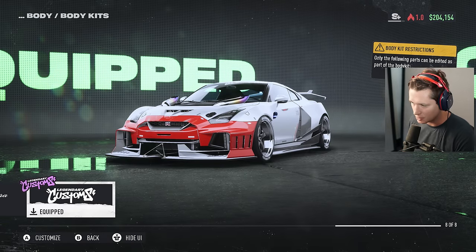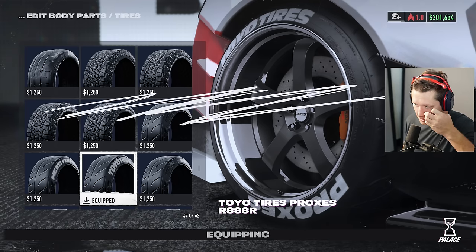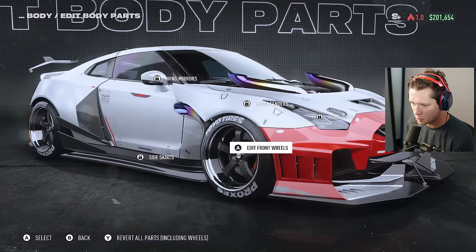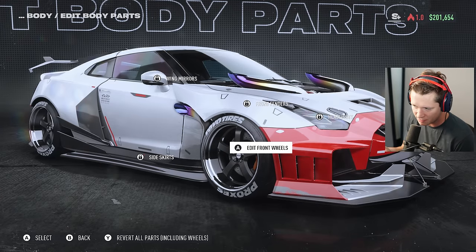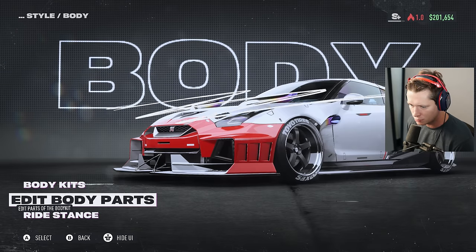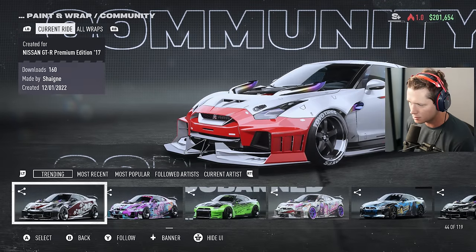It's a 60,000 dollar body kit, by the way, and we have it for free because we earned the car in the event last episode. I really like the Toyoproxis tires - I think I just like the font. We're going with the Toyoproxis. From a body modification standpoint that's about all we can do. The deep dish with the wide body kit looks good. Let's see what we go with for paint and wrap.